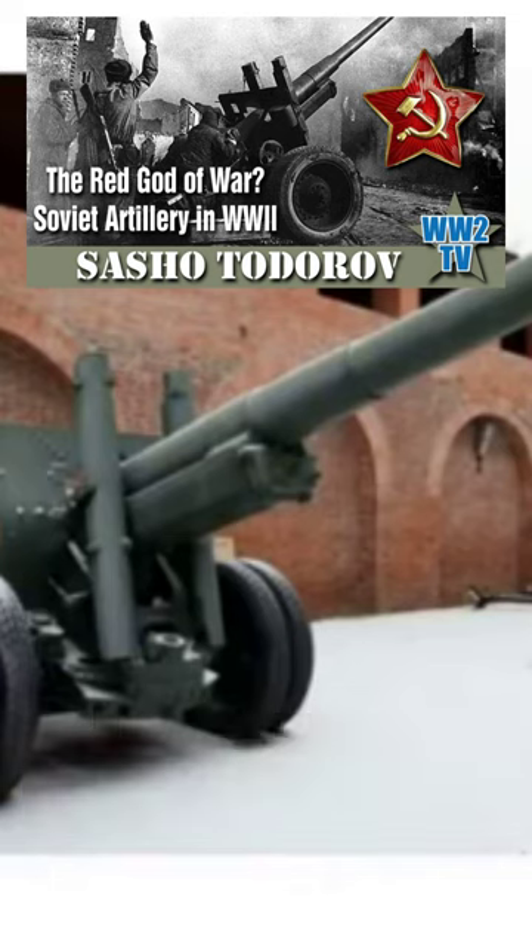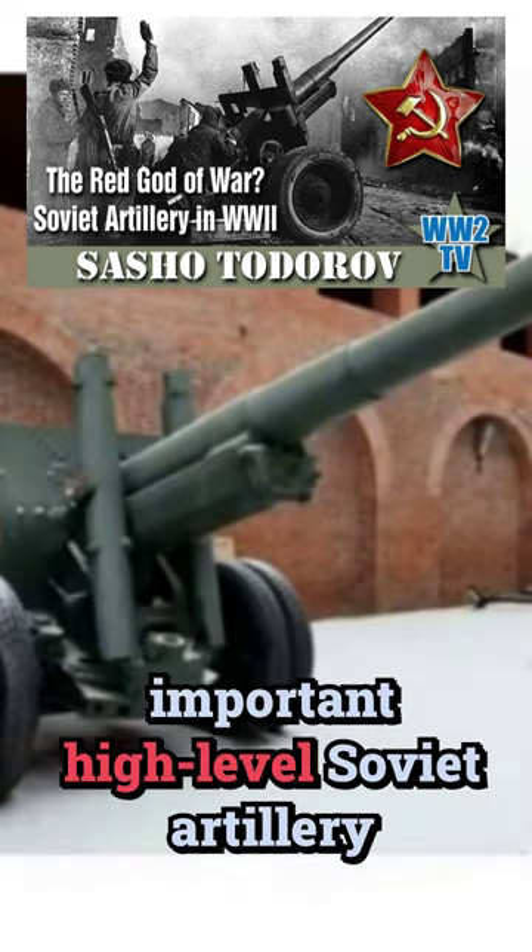This is the 152-millimeter howitzer gun, 1937. This is probably the most important high-level Soviet artillery asset.